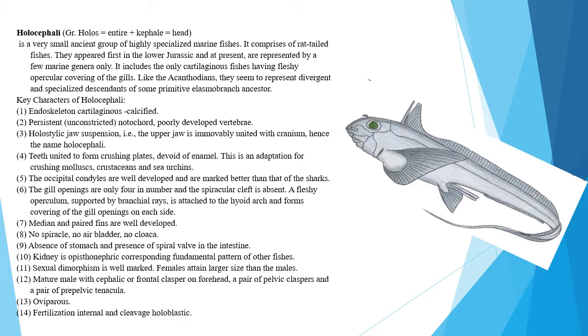The gill openings are only four in number and the spiracular cleft is absent. A fleshy operculum supported by branchial rays is attached to the hyoid arch and forms a covering of the gill openings on each side. Median and paired fins are well developed. No spiracle, no air bladder, and no cloaca. The stomach is absent and a spiral valve is present in the intestine. The kidney is opisthonephric, corresponding to the fundamental pattern of other fishes.